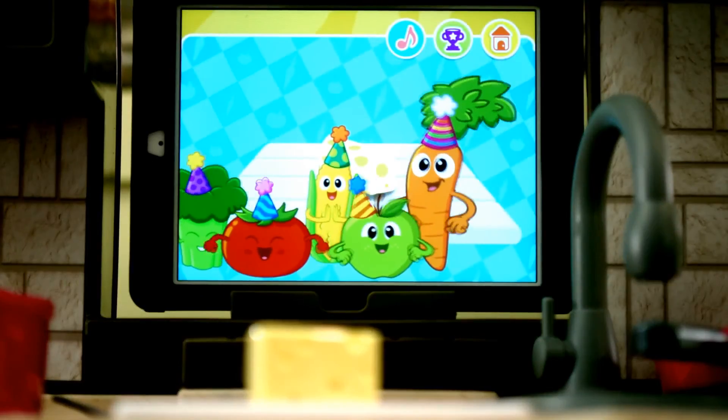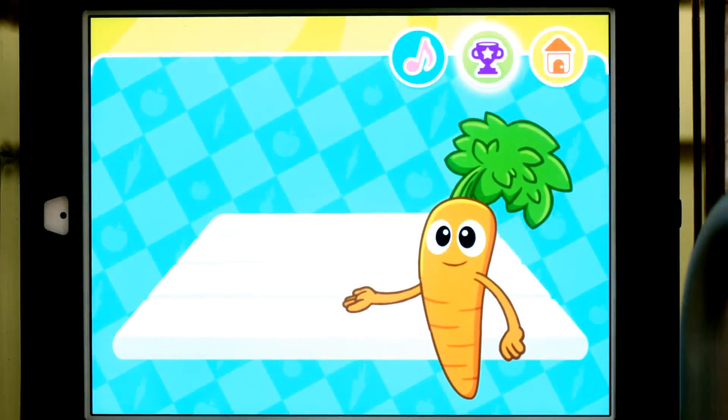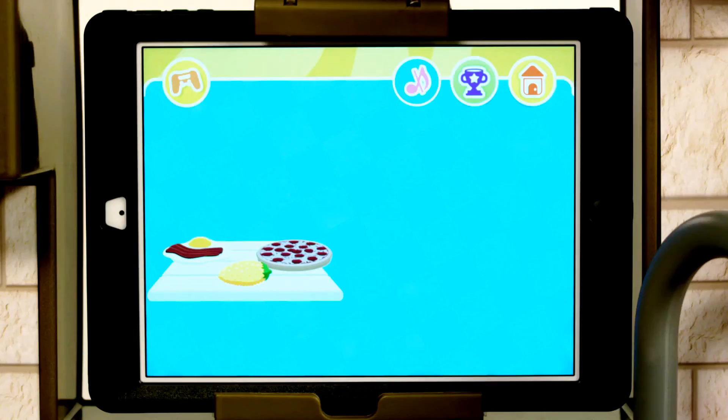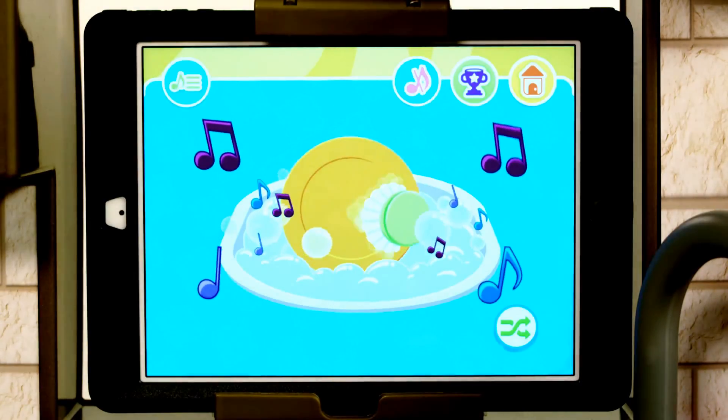Where the carrot and his zany group of fruit and veggie buddies interact with your child — C is for carrot — teaching colors, numbers, letters, and fun food facts. Kids will love playing multiple games, cooking recipes, and listening to music.